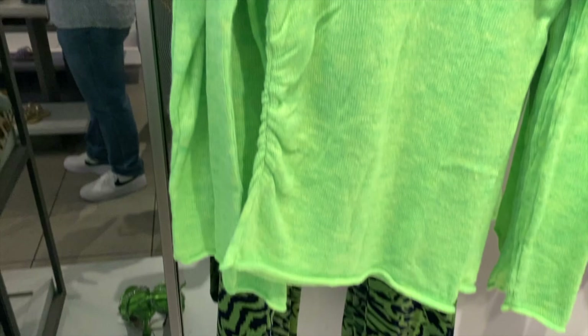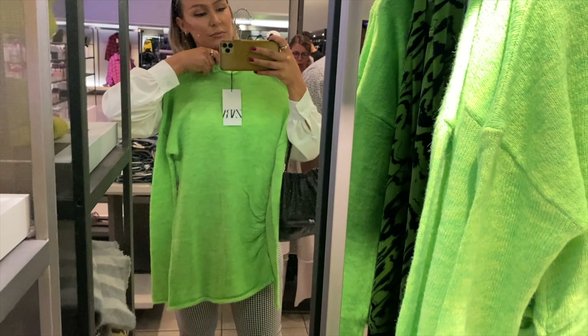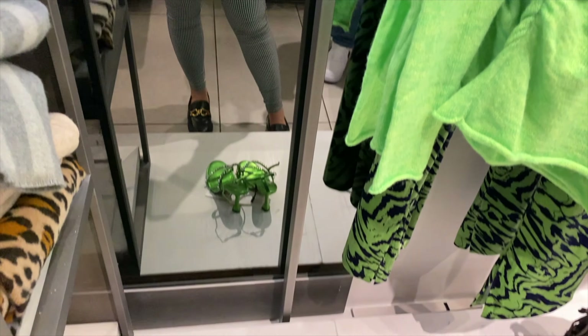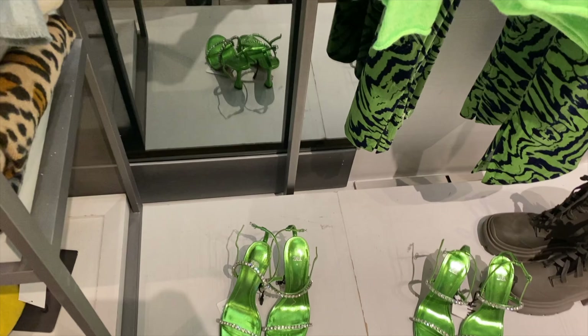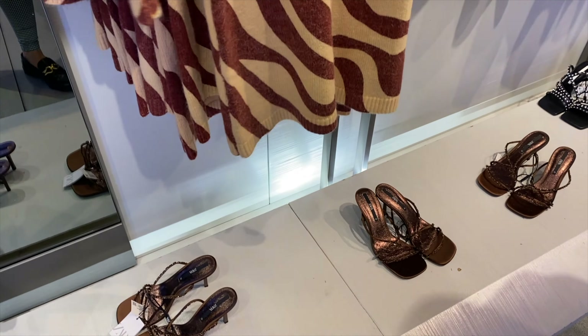I don't know how I missed these together but this is cute — with the shoes too. I love those shoes. This is a look. I love this dress with the brown shoes, that's really cute.